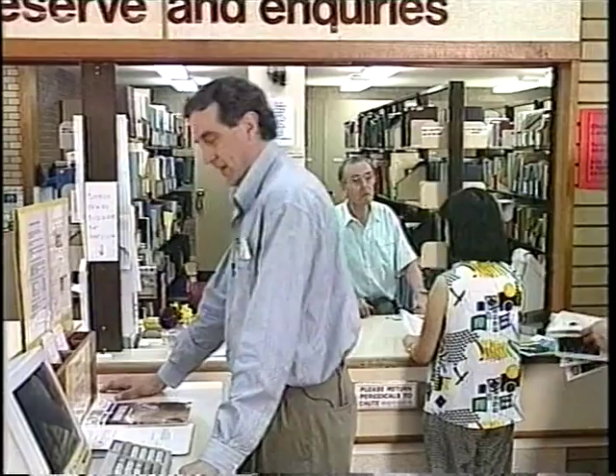When a periodical's in demand, it's put behind the desk on periodicals reserve. You can use these in the library for two hours at a time. If you can't get a periodical here and it's held at Moorobark or Paran, you can fill out an inter-campus loans form and have a copy of the article sent over. The staff at the periodicals desk are always here to help and advise you. When you want to borrow a periodical, come to the desk.